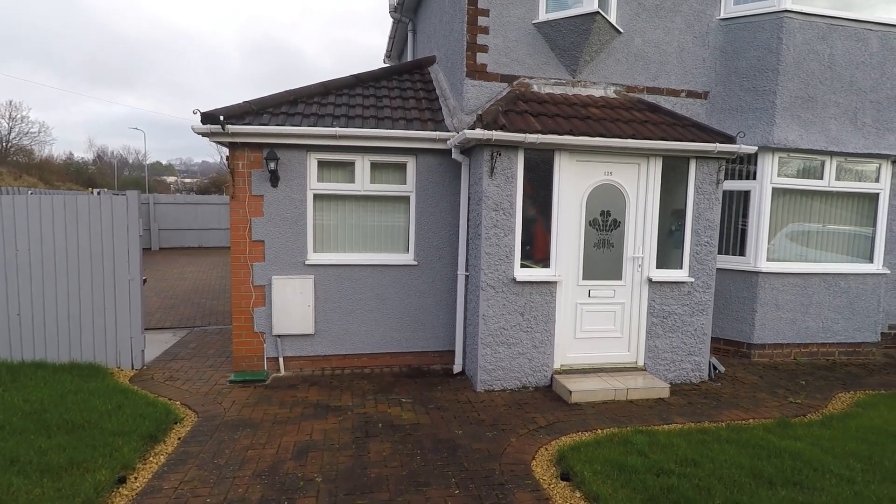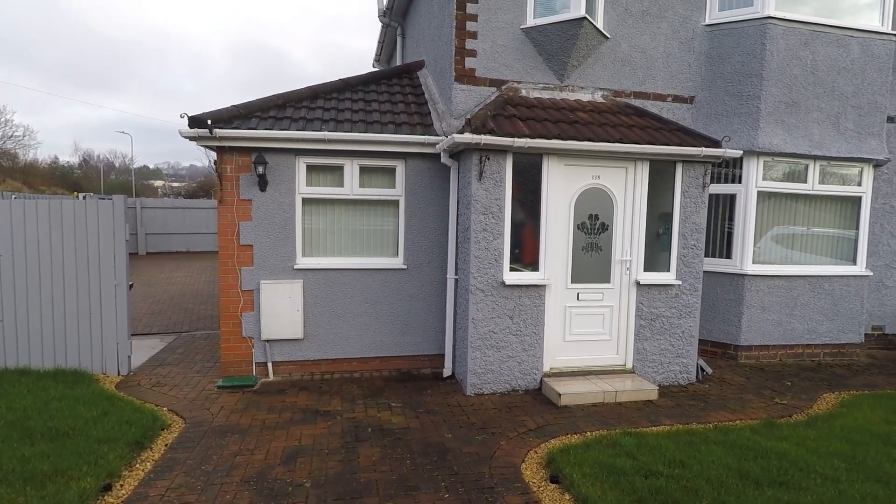Welcome to this virtual video tour. Today we're in Newport for this three-bedroom detached family home.